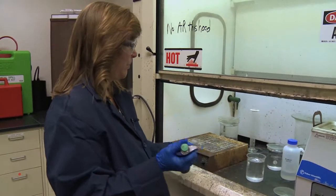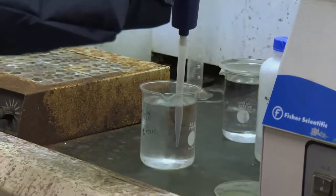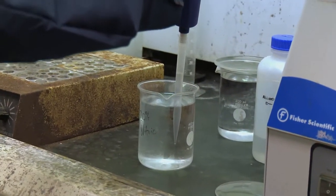My name is Jeanette Grogan. I've been here 10 years and I'm the Chief Assayer at the West Point Mint.